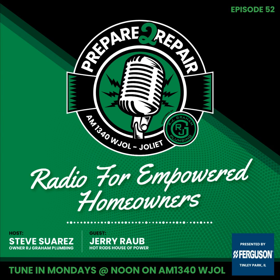Welcome back to the Prepare to Repair Show. I am your host Plumber Steve with R.J. Grand Plumbing. Back with me is Jerry Robb with Hot Rod's House of Power. The calipers on my wife's car froze up. We took it to the dealer and they said the calipers were covered under warranty, but the rotors and pads were not because they were determined to be wear items.